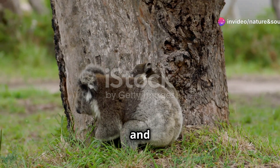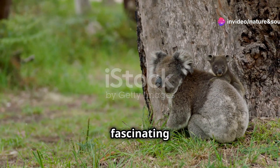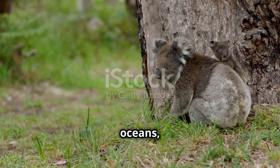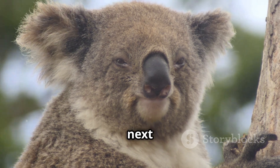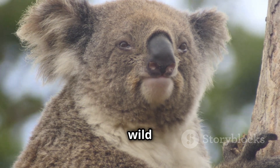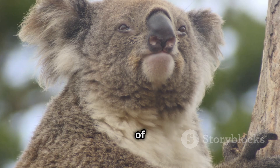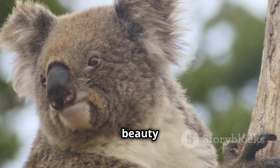If you enjoyed learning about these fluffy little cuties, don't forget to hit that like button and subscribe for more fun animal facts. We have so many more fascinating stories about the animal kingdom to share with you — from the jungles to the oceans, every creature has a unique story. Thanks for watching, and we'll see you next time at Nature and Sounds. Stay tuned for our next episode, where we explore the mysterious lives of nocturnal animals. Until then, keep exploring and appreciating the beauty of nature around you.